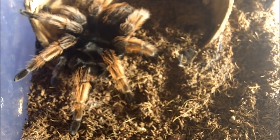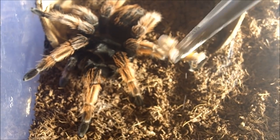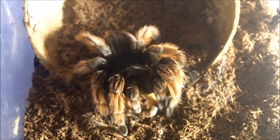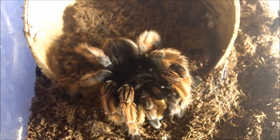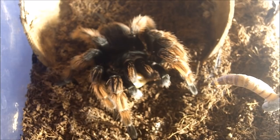Brachypelma klassi female — this is the Mexican pink, named Petunia. Beautiful. Never refuses food.